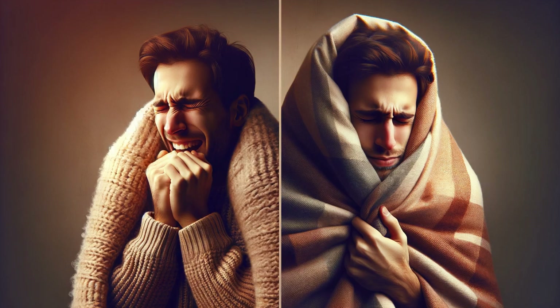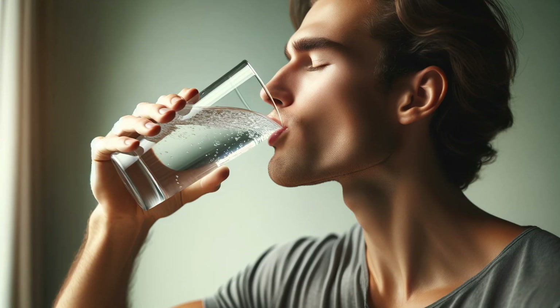Let's say you're out on a freezing winter day. Your hypothalamus senses the dip in temperature and sends out signals to constrict blood vessels, making you shiver — all designed to conserve heat and boost your core temperature. On the flip side, imagine you're parched after a workout. The hypothalamus detects changes in your blood and triggers that unquenchable thirst sensation, prompting you to rehydrate.